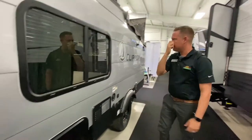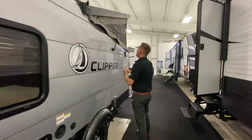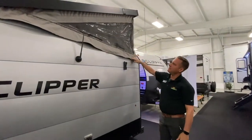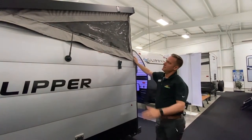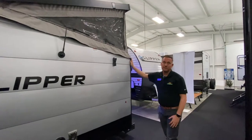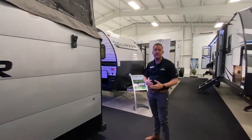Now this coach does have some canvas — it's kind of a hybrid. The roof in the rear here lifts up to this position while you're camping for extra headspace, so you can actually stand up inside of the coach.